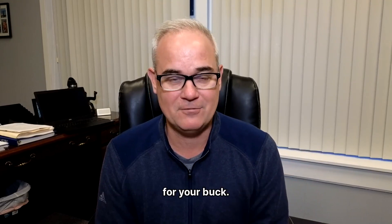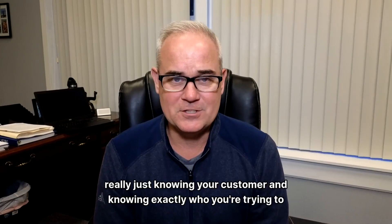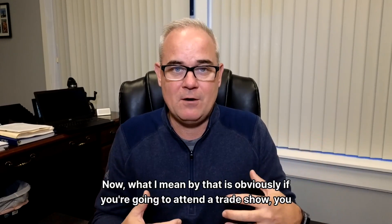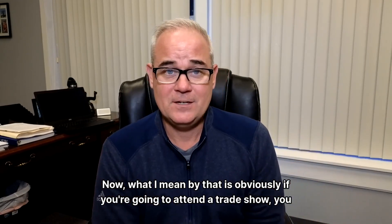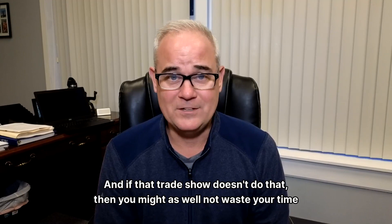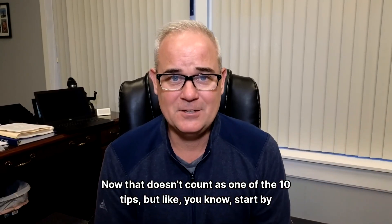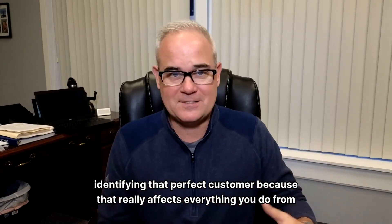You want to get the most bang for your buck. I want to start with a bonus tip. The bonus tip is really just knowing your customer and knowing exactly who you're trying to reach. If you're going to attend a trade show, you want to be reaching the target demo. And if that trade show doesn't do that, then you might as well not waste your time and your money. That doesn't count as one of the 10 tips, but start by identifying that perfect customer because that really affects everything you do from here.